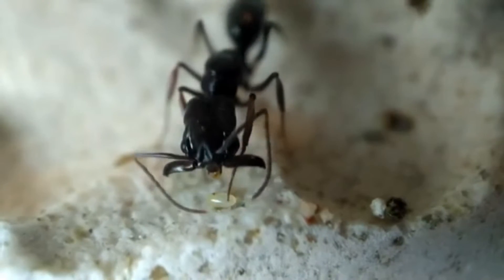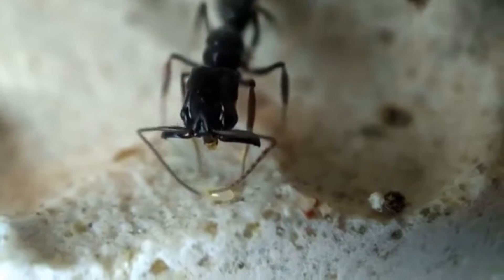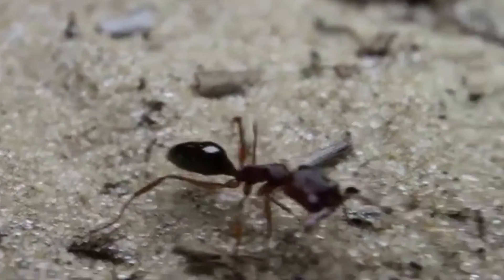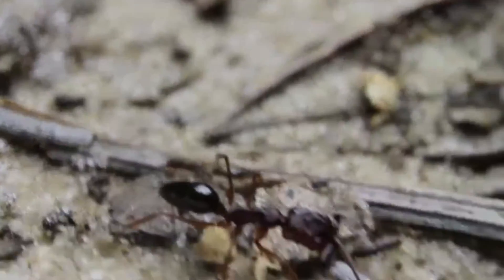Trapjaw ants have mandibles that can open up 180 degrees, so in a straight line. Most ant species have their jaws attached to the sides of their heads, but trapjaw ant mandibles are attached at the front and in the middle of their heads. These are opened wide and can be snapped closed in an instant to catch prey or to fling the ant skyward.